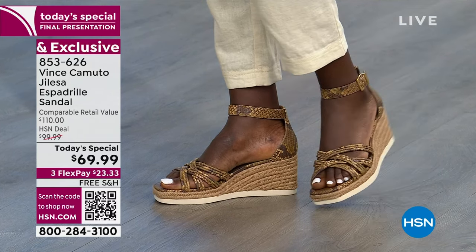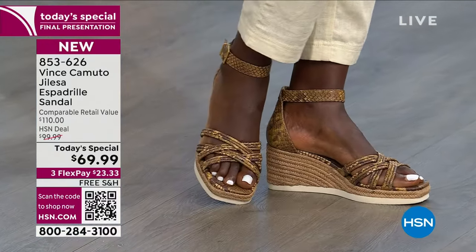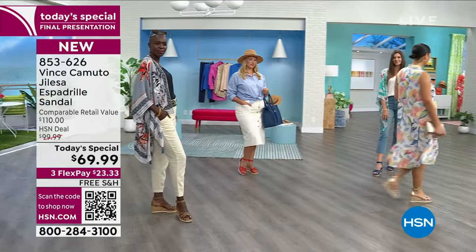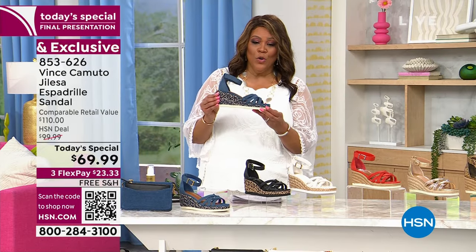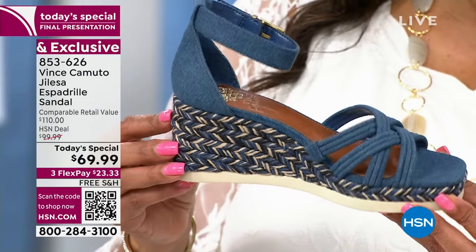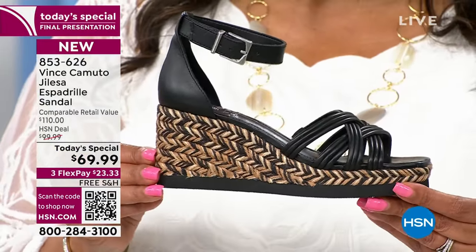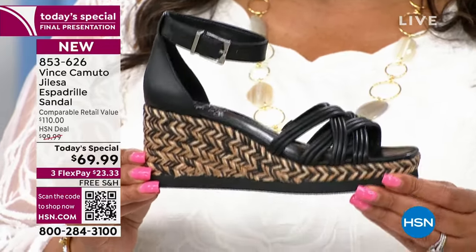That's $40 off the retail price. There's that beautiful snakeskin — it is a faux leather that looks like real snakeskin. This is about two inches when you consider the platform. I have all the colors left in the denim version. Sizes 5 through 12 medium, and we have wide widths. Now the black — only 400 of you are going to get it. This is the final presentation and it will sell out first.